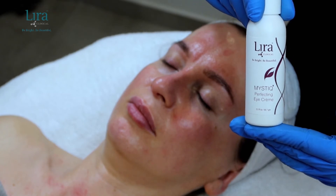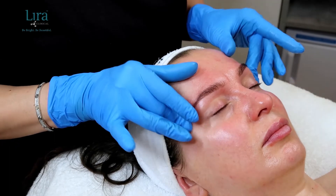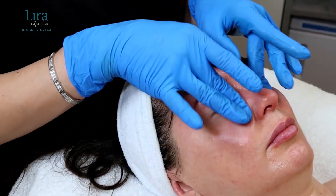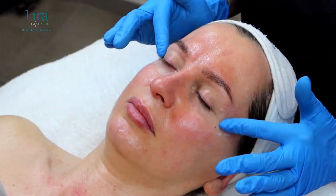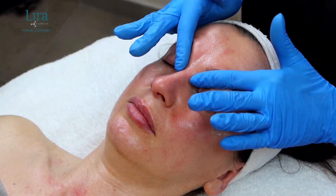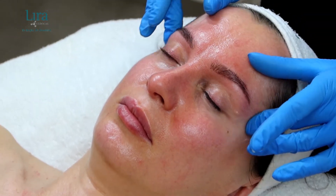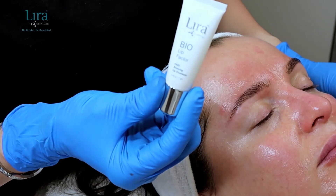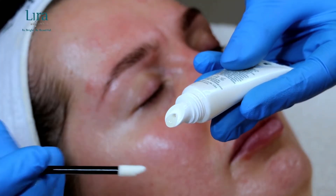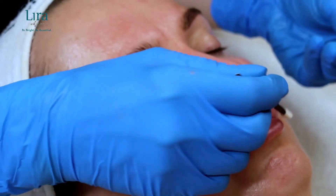And now on to the eyes and lips. Gently massage the Mystique Perfecting Eye Cream into the eye area, around the orbital bone and up to the lash line, hydrating skin and reducing puffiness, dark circles, and fine lines and wrinkles. Next, we will apply the Bio Lip Factor for a slight glossy finish to the lips.